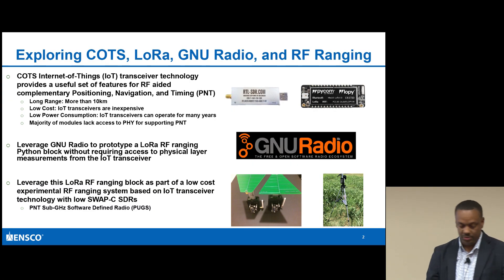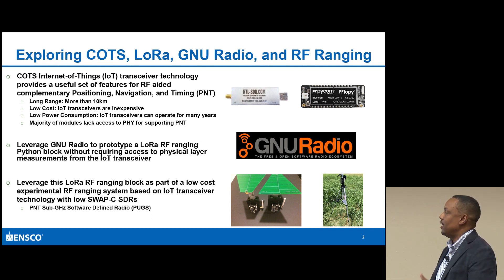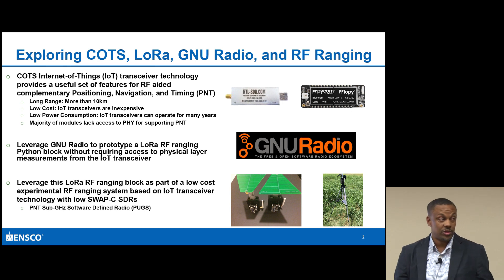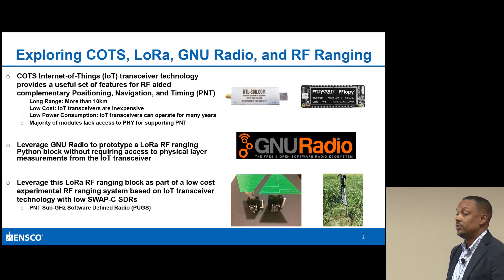Let's give some background on what we're trying to do here. Everyone knows the Internet of Things is exploding in terms of different types of devices and different protocols. LoRa is one of the most important ones that will allow devices to be leveraged in the IoT framework.